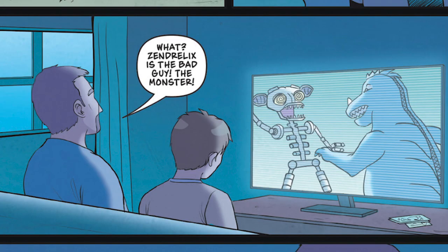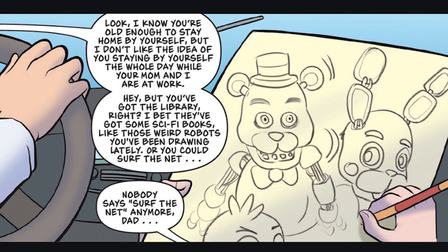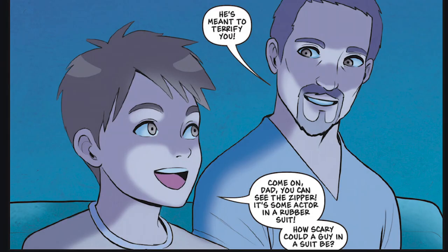One cool part of this graphic adaptation of the story is we got to see Zendralix versus Mecha Zendralix, where Mecha Zendralix is literally an endoskeleton. In Into the Pit, Oswald does actually mention how Zendralix looks a little bit like the skeletons of the animatronic animals that he was drawing, and here he asks how a guy in a costume could be scary, foreshadowing the rest of the story.